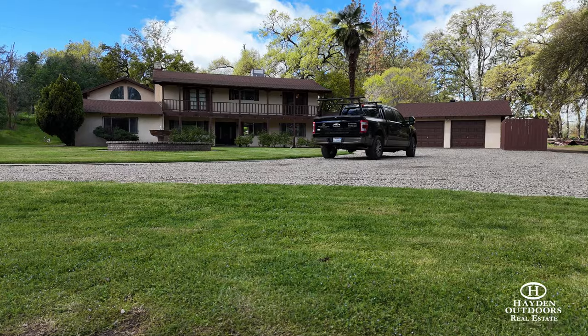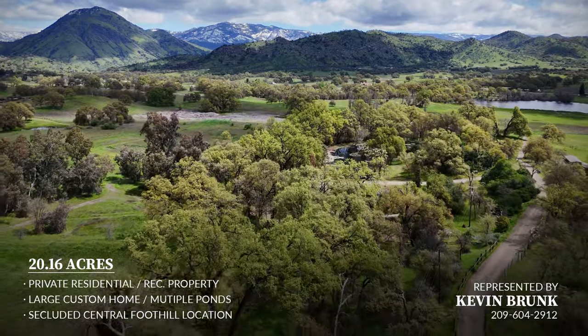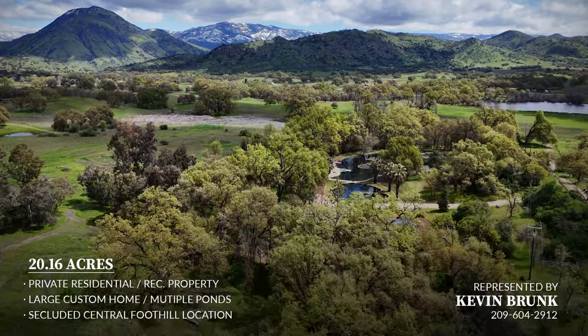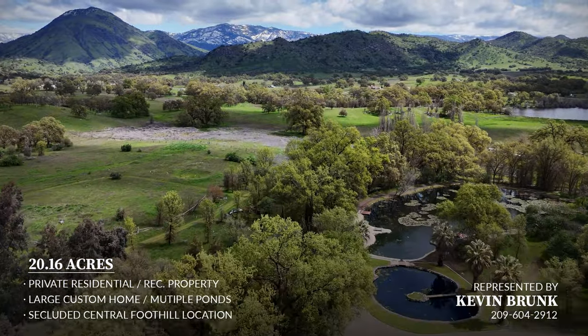Walker Ranch includes two parcels with easy access along Ruth Hill Road and Mustang Lane. A scenic drive to the property leads you past tree-covered hills, valleys and vistas until you reach the entry gates and driveway.